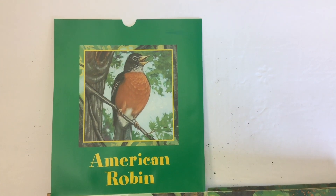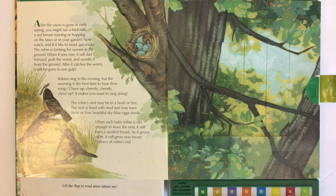This bird is known as an American robin. After the snow is gone in early spring, you might see a bird with a bright red breast running or hopping on the lawn or in your garden. Now watch — if it tilts its head, get ready. The robin is looking for worms in the ground.